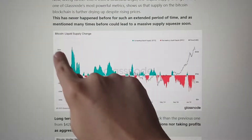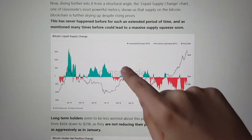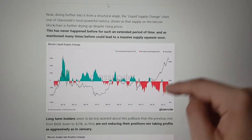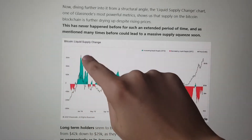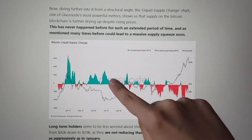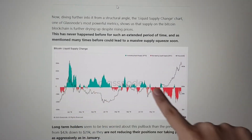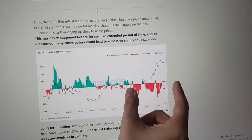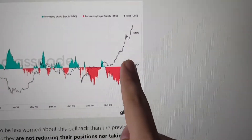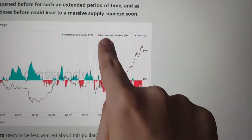The Bitcoin liquid supply change shows you if more Bitcoin is coming onto the market or if Bitcoin is being taken out of the market and put into long-term holding portfolios. The green areas are when more Bitcoin is being put onto the market, and the red areas are when Bitcoin is being taken out. Never in the history of Bitcoin has the red area predominated on the chart for this long. Currently, we have almost a full year where the supply of Bitcoin has been decreasing.